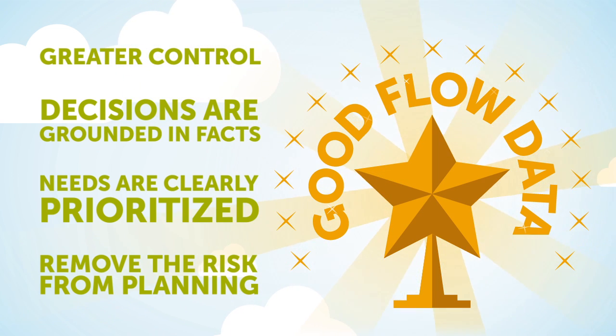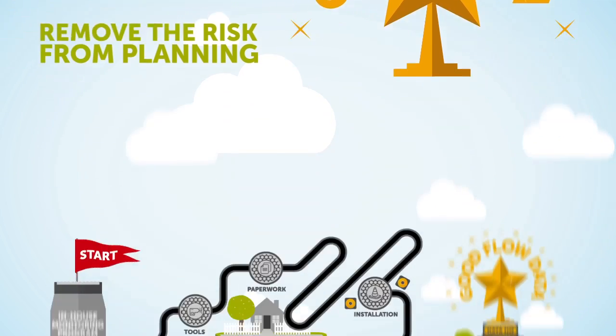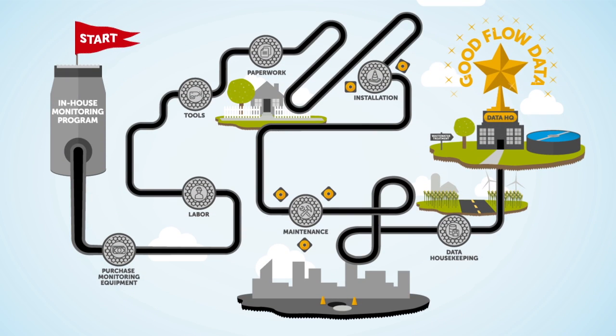The truth is, everyone in the industry should be looking for good flow data. But it's often a long, sordid journey to capture it.